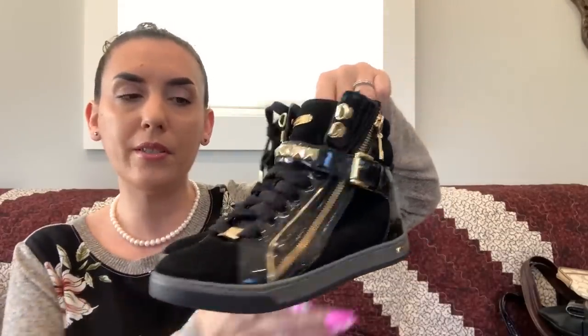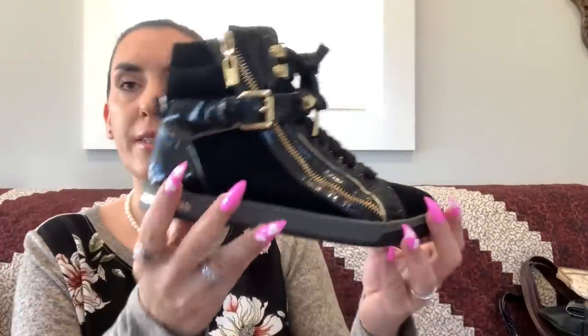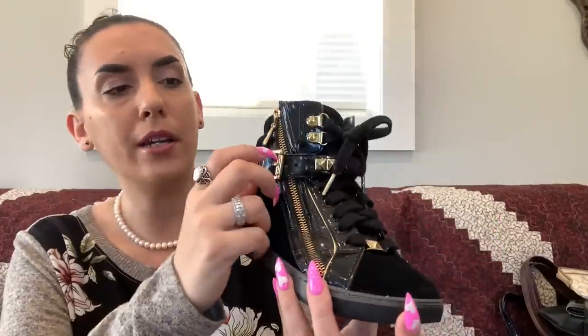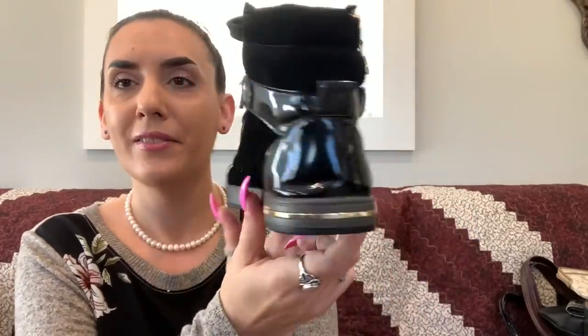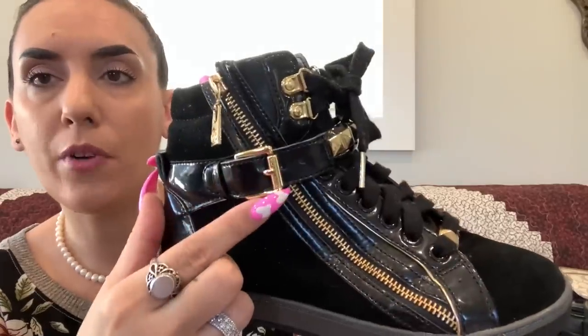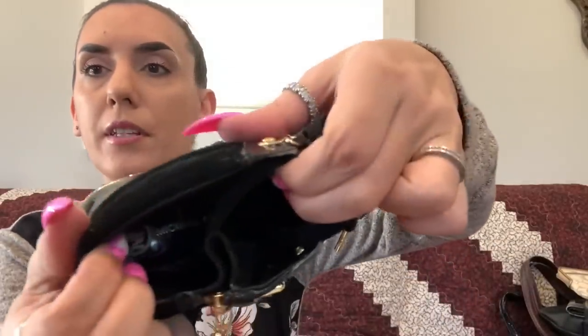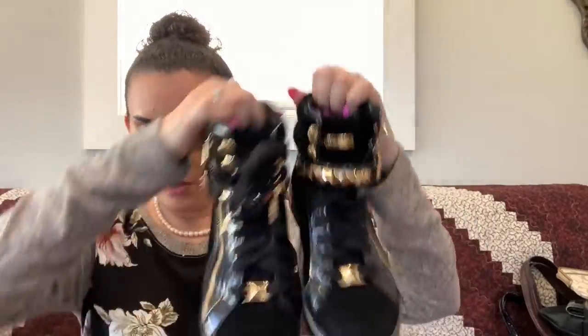My favorite shoes of the haul — I wish these were in my size. These are Michael Kors patent leather and suede sneakers in size 6. They have a buckle, zipper, and laces — they are not coming off your feet. MK branding on the side, written out on the toe, and on the interior. Really stinking cute. $25.